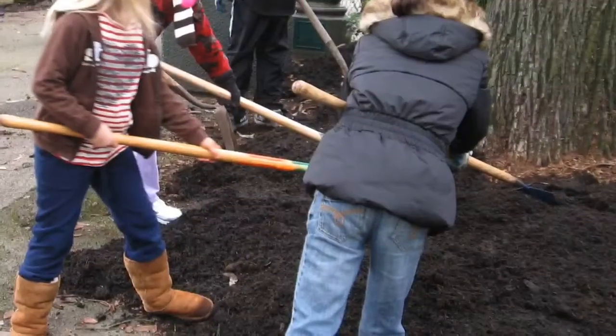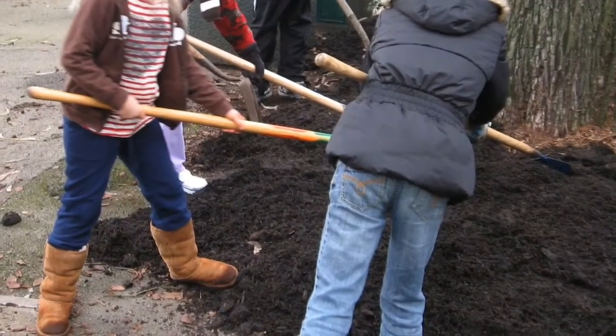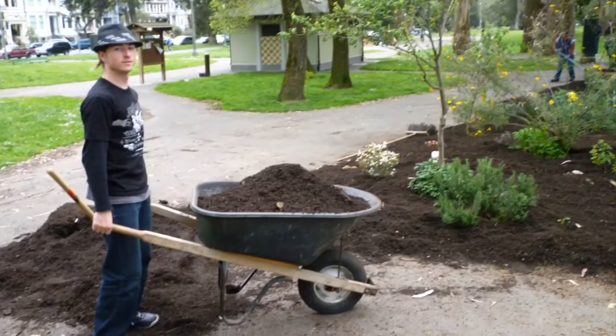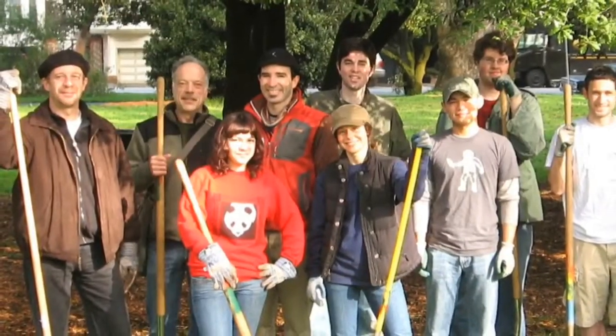In addition to the donation of plants, our proposal included a pledge of volunteer hours and funds. The North of Panhandle Neighborhood Association is raising funds to meet our pledge. You can help with a donation to NOPNA, and by coming out for a volunteer work day once the project begins.